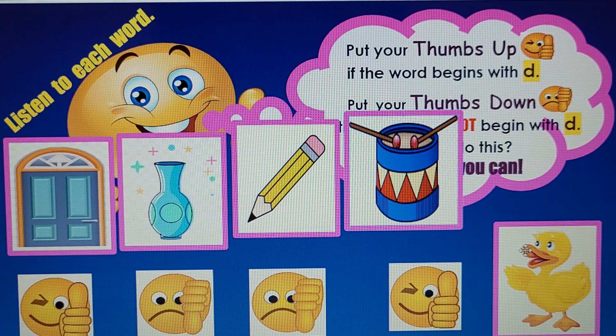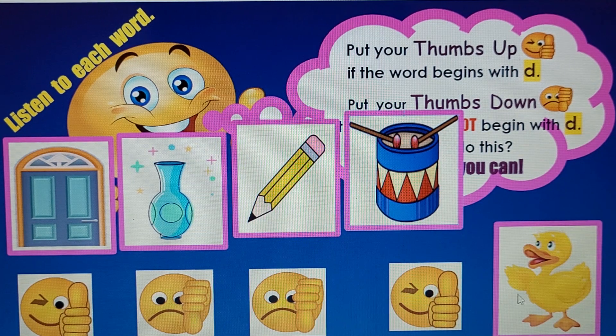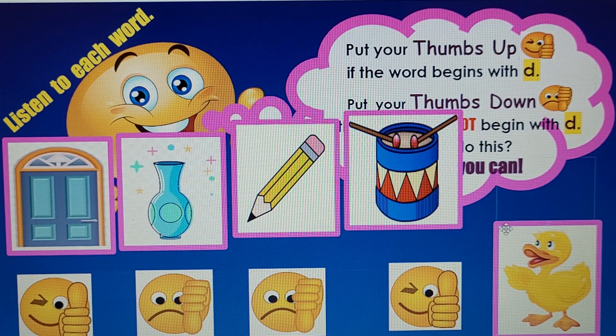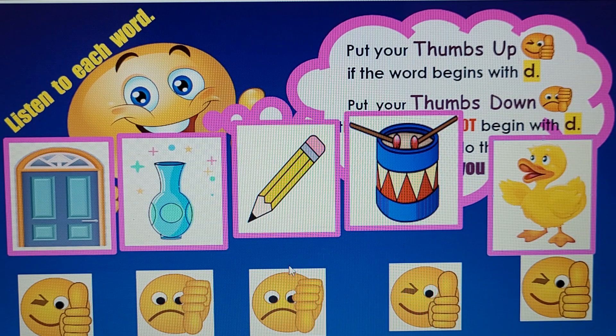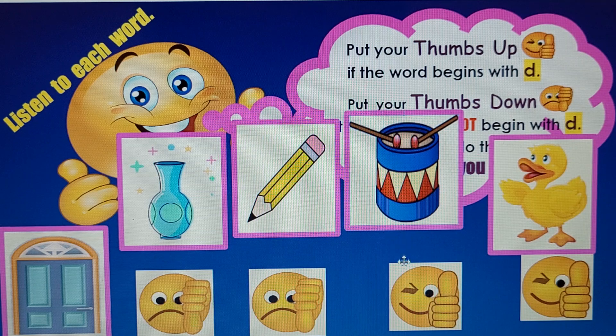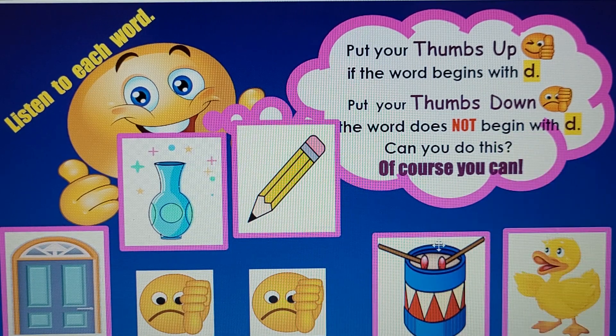Last one: Duck. D-d-d-duck. What do you think? It does begin with the letter D. So there are three words beginning with D: Door, Drum, and Duck. Good job.